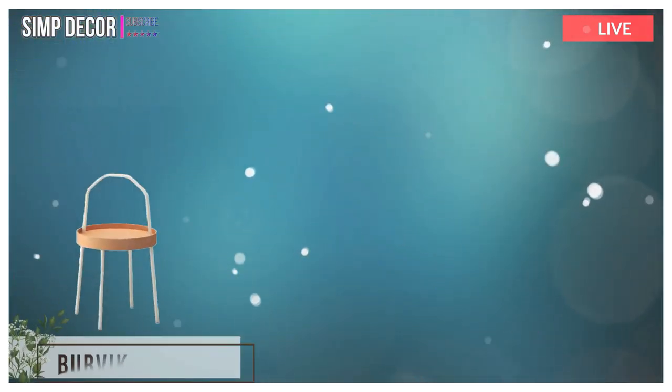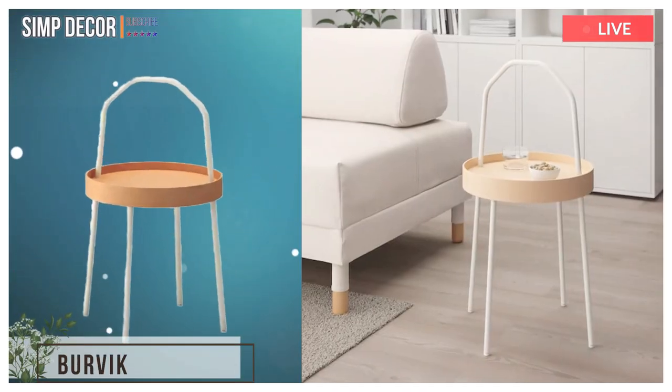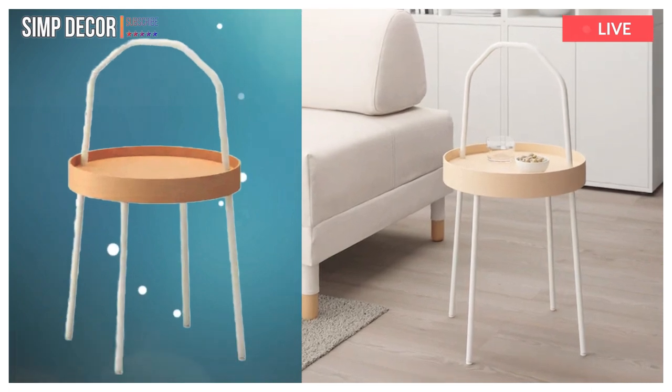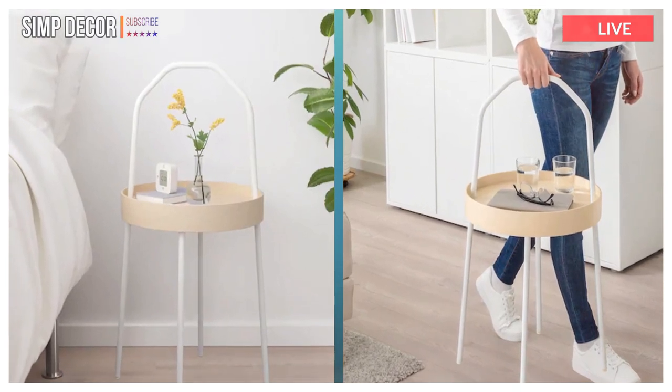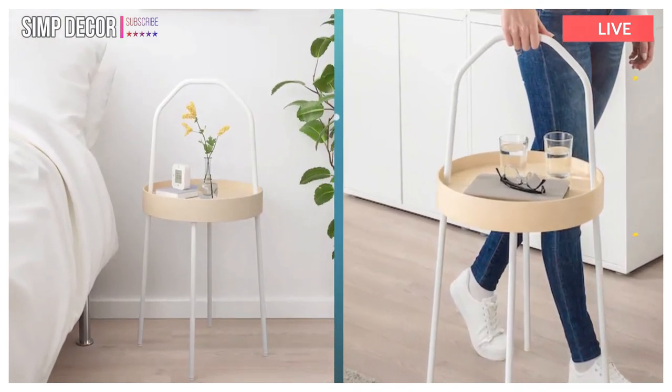3. Burvik. It's always there for you — lovely throughout the home and easy to move so you can rearrange your living space whenever you feel like it. Enjoy every moment with all your favorite things close at hand.